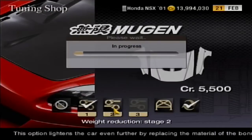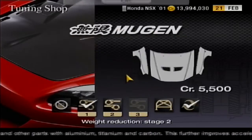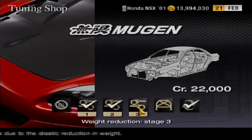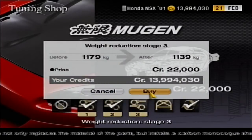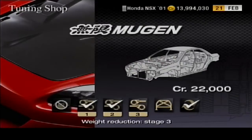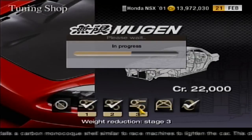There is still the final stage in the weight reduction, and it is a very drastic one. It replaces yet more body parts with lighter variants, and crucially, it adds a carbon monocoque shell around the car to further reduce weight and improve the natural characteristics of the car. A carbon monocoque shell is what race cars tend to have, so this should massively improve the handling of the car on its own. It also reduces the weight from 1,179 kilograms to 1,139 kilograms, or 1.139 tons.